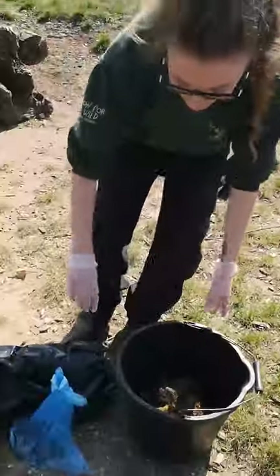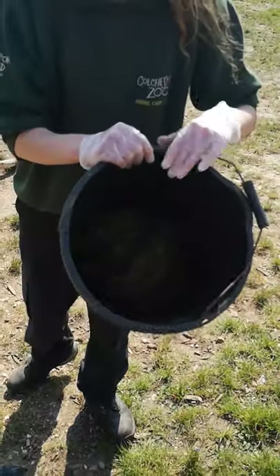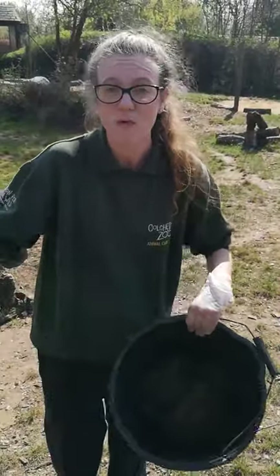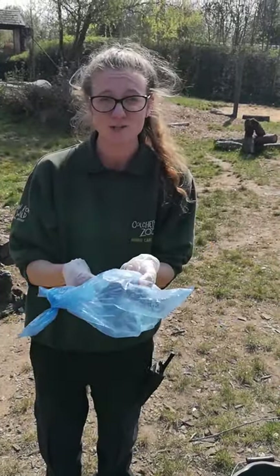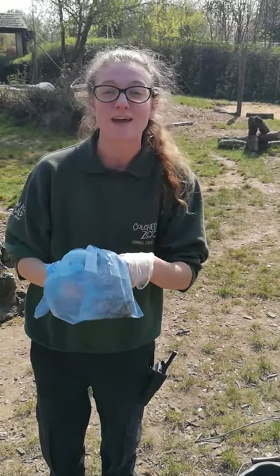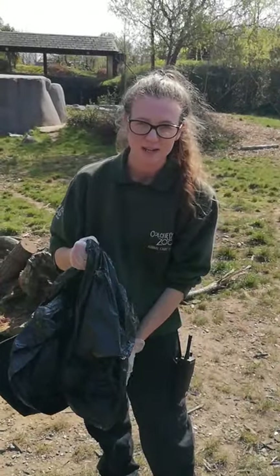And this is the scent enrichment we're going to do today. We have some elephant poo, which is quite smelly — if you've ever been in the elephant house you'll appreciate how smelly that is. This is something the hyenas would encounter out in the wild. We also have otter poo, which is very, very strong smelling. And in this bag we have some warthog poo that I collected fresh this morning.